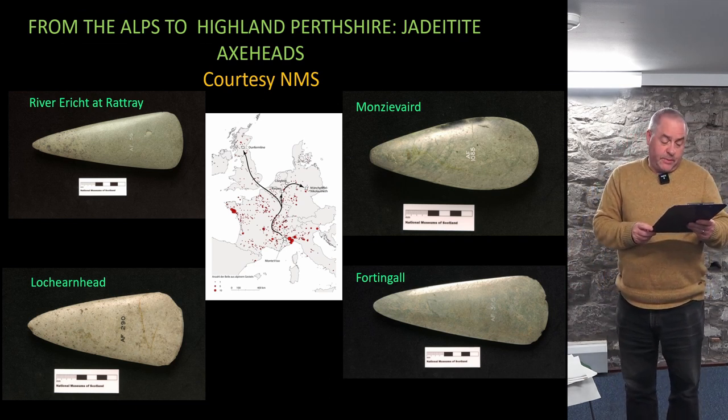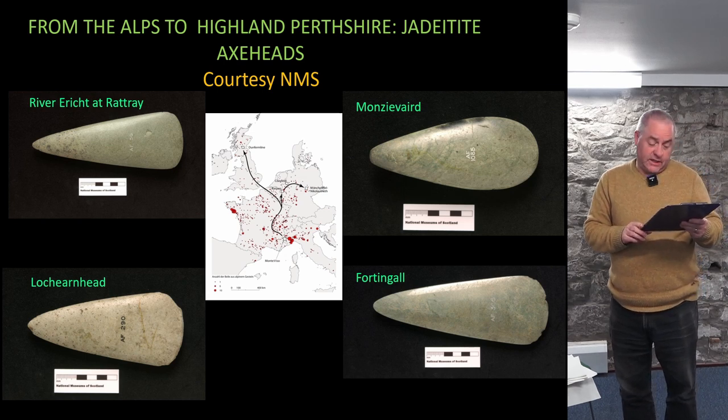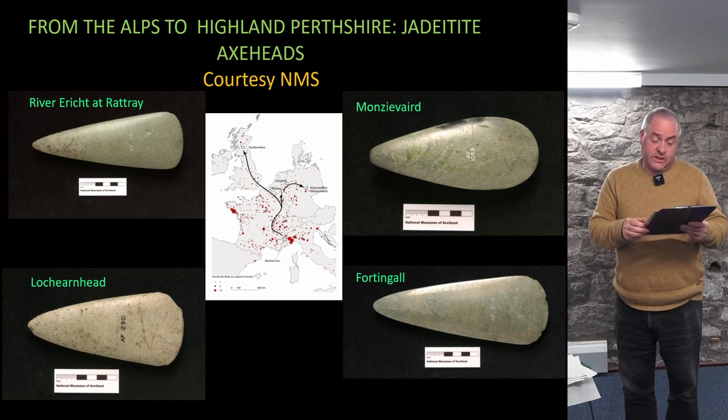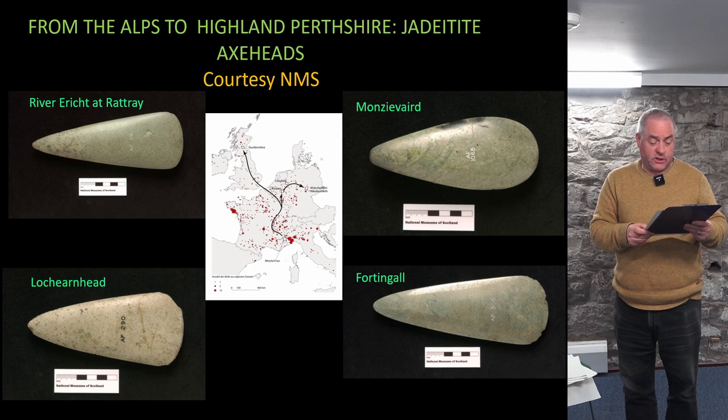In recent years there has been a pan-European project to analyse the use of alpine rock to create prestigious axe heads in the Neolithic, seeking to trace their production, movement and biographical trajectories across Europe. There are four such axe heads from Perth and Kinross, and we hope to borrow two of them from the National Museum in Edinburgh so as to tell that story, which in its details has been worked out at the National Museum.